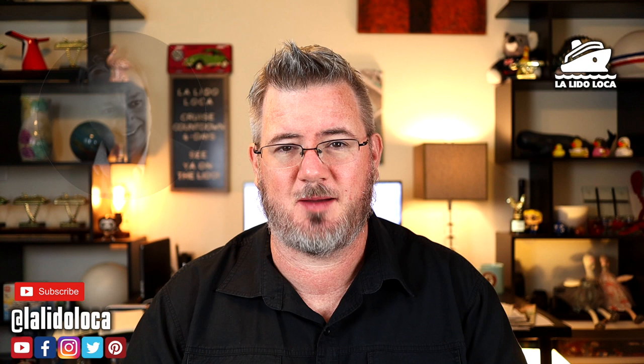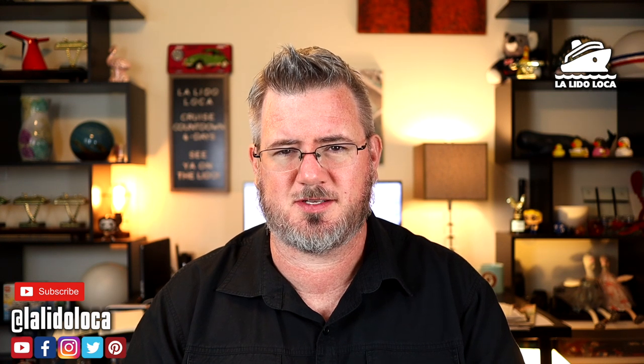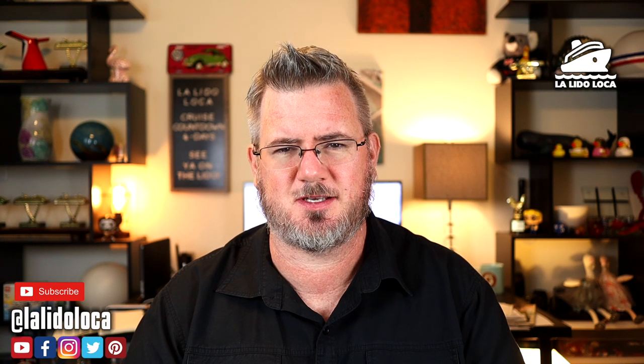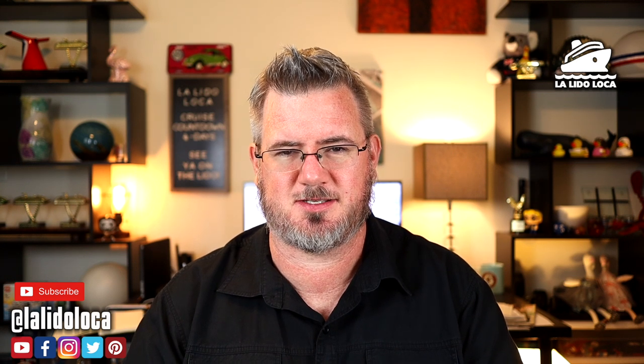Don is Canadian, I'm a U.S. citizen, and so this video will be the perspective of the U.S. citizen. But if you are Canadian or interested in seeing what it takes for a Canadian to get a Chinese visa, Don has released a video at the exact same time. Go check that out and see what Don had to go through to get his Chinese visa.